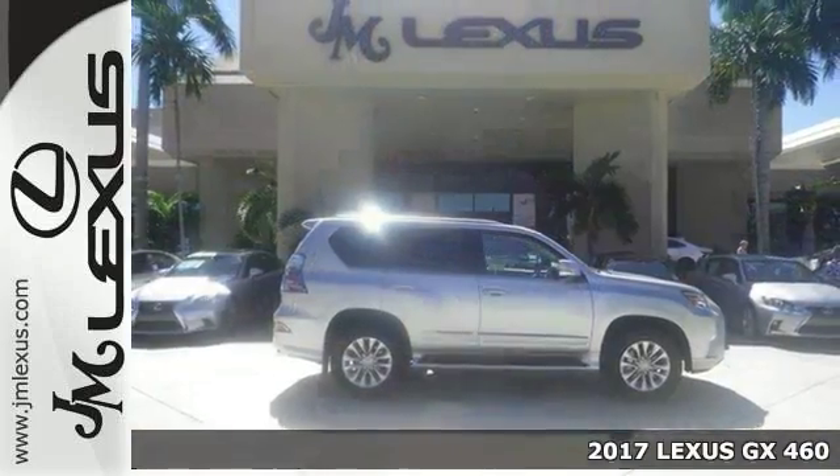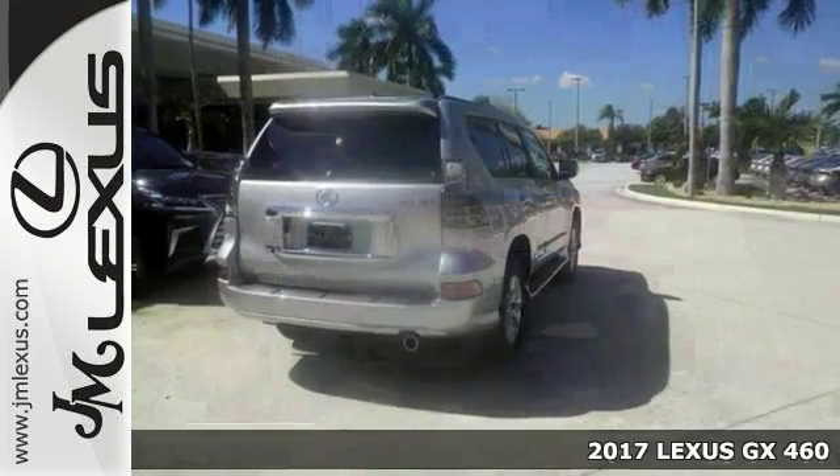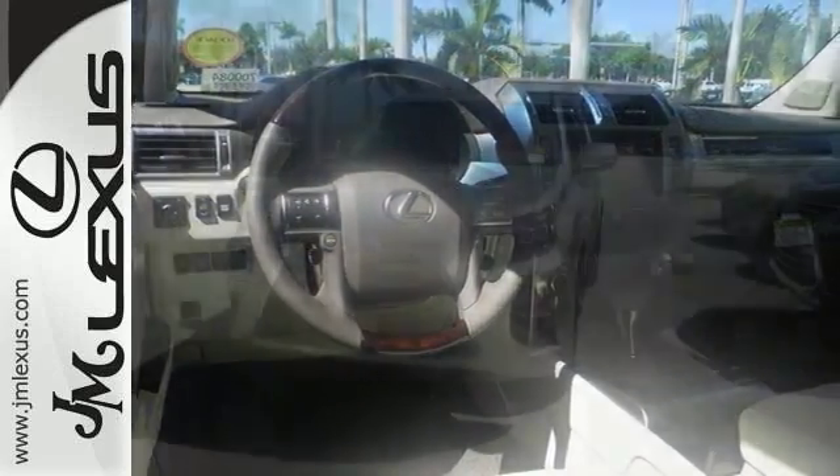Here's a nice 2017 Lexus GX460. It has a V8 engine and preferred accessory package. It also features four-wheel drive, dual-zone climate control, and Bluetooth. Add to that a sunroof and driver memory seats and you have an attractive vehicle looking for a new home.